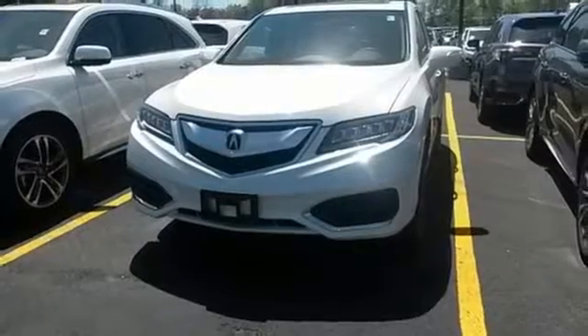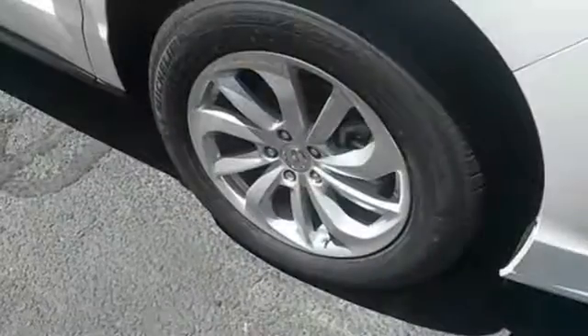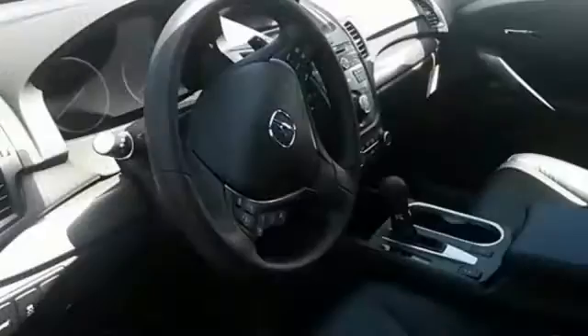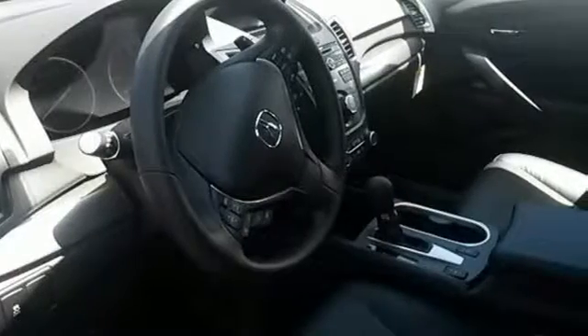The SMS text message function and remote-linked power tailgate add everyday convenience as well. This RDX is ready to shoulder your everyday burdens and do it with sophistication and class. Make it yours today.